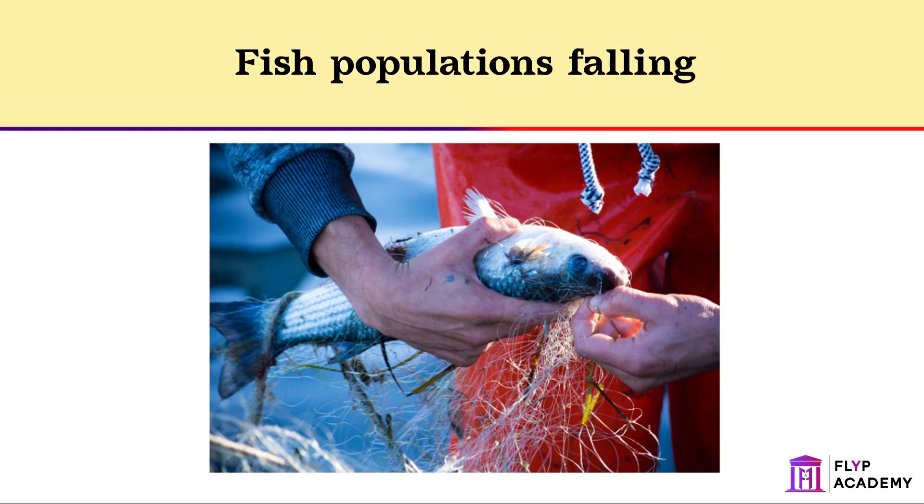To ensure small fish are not caught, there is legislation that controls the size of the holes in fishing nets. The holes have to be a certain size to allow the small fish to escape. Sometimes fishermen are not allowed to catch a certain species of fish, or fish a certain area, until fish stocks have been replenished.